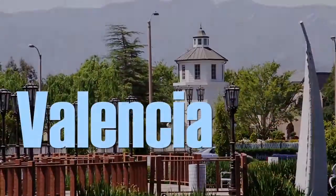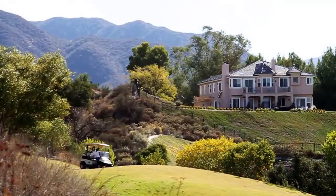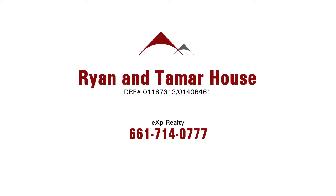Welcome to Signature Listings. I'm your host Andrea Parovich from True Direction Lending, and my co-host is Candace Garcia with True Direction Lending. Today's top signature listing is brought to you by Tamar and Ryan House of EXP Realty.